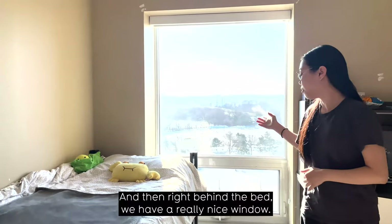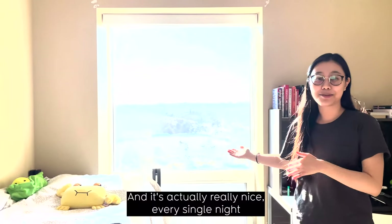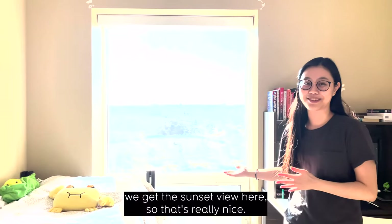Right behind the bed, we have a really nice window. Every single night we get the sunset view here, so that's really nice.